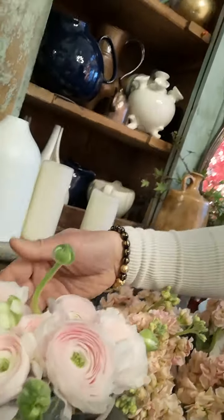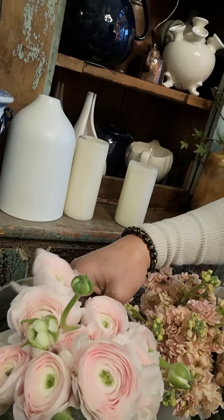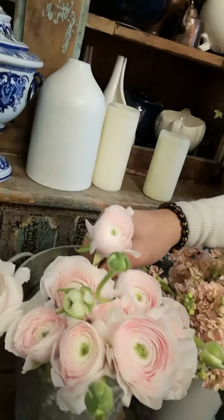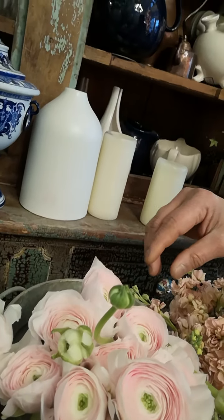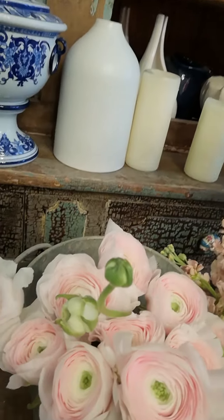I was able to get some interesting flowers and I wasn't really expecting it, because being a weekend, usually even the wholesale doesn't have much to sell. But today I was surprised to find flowers such as ranunculus — these are imported from Italy and these varieties I believe are called cluny. Aren't they beautiful with that very soft pink color to them?